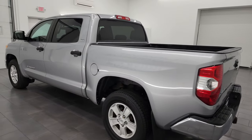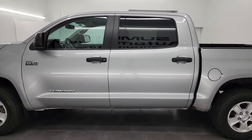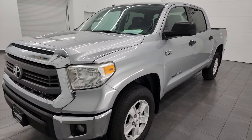This 2014 Toyota Tundra has the 5.7 liter V8 gas engine. It is the E85 compatible engine paired up with the 6 speed automatic transmission.